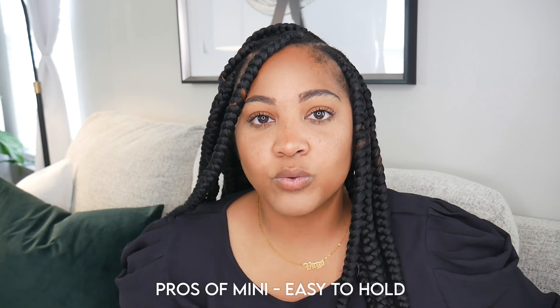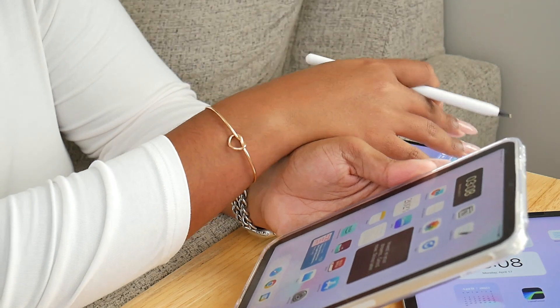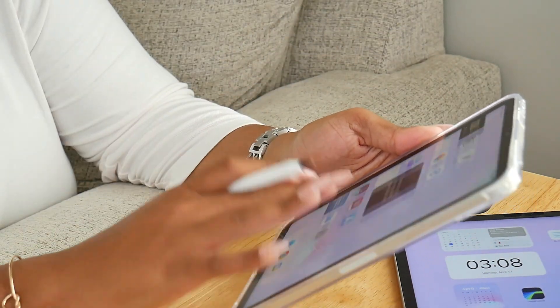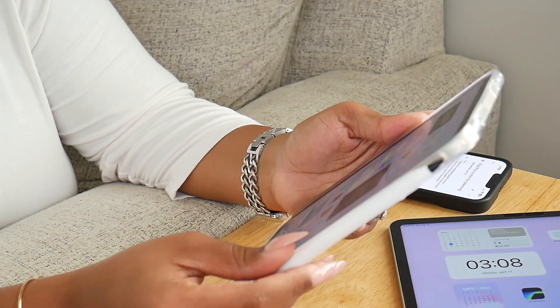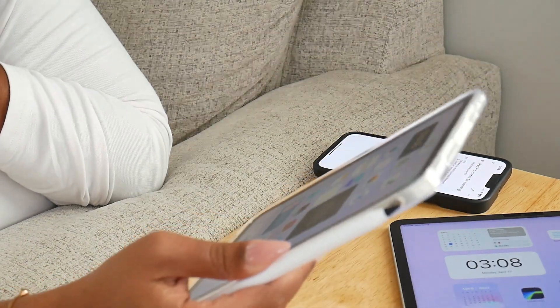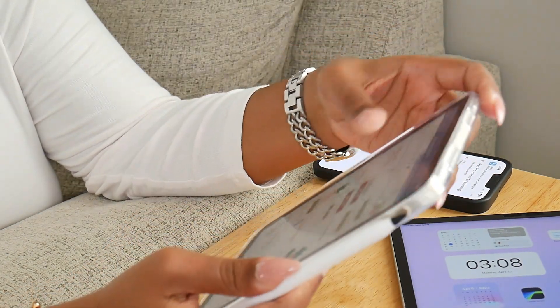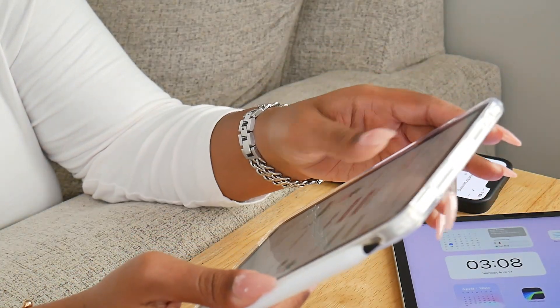Not only is the mini lightweight, but it's actually easy to hold. With my 12.9 inch Pro, I can't hold it in one hand and write with the other because it's massive — I've never been able to successfully pull that off. But the mini is so small, compact, and lightweight that I can hold it in one hand, have my pencil in the other, and be able to plan and write without it being a big deal.